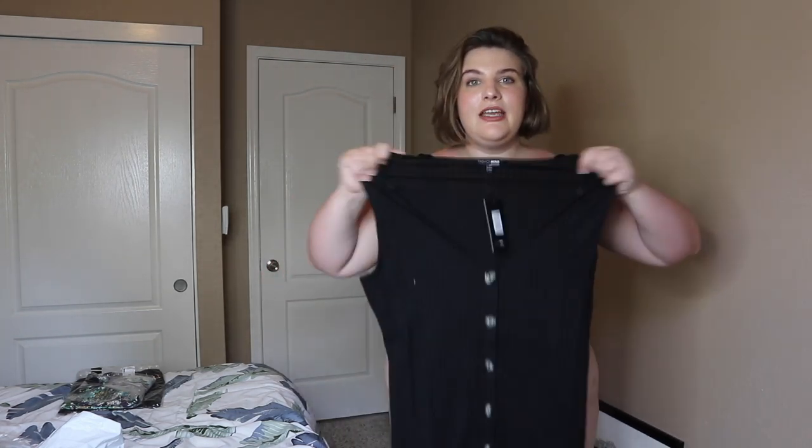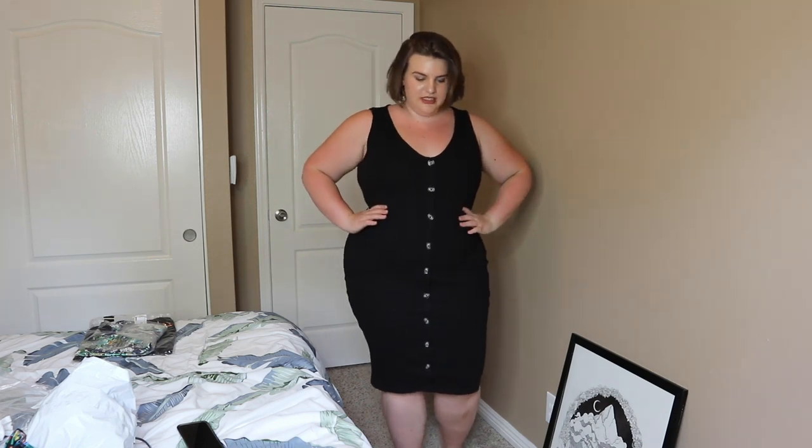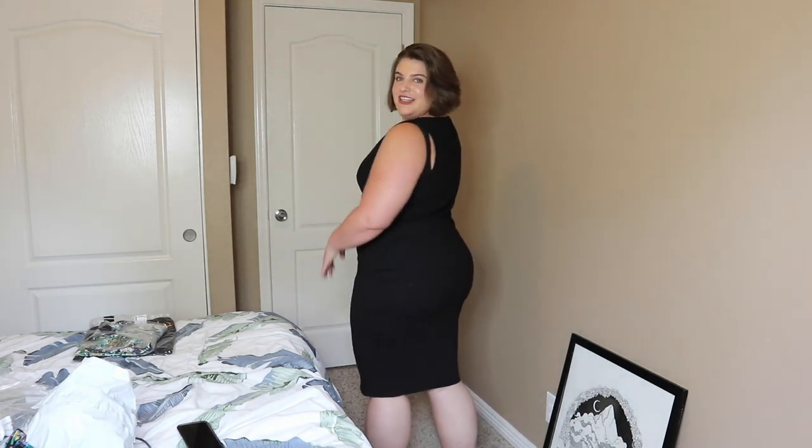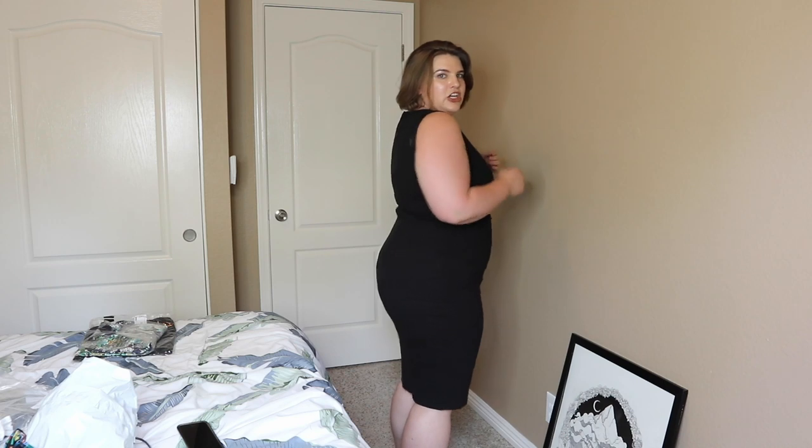We're getting down to the last three pieces. This is the Let You Walk Away dress. I'm so excited about this one. It's a ribbed dress with little buttons going all the way down. I just threw this on over the swimsuit because I was too lazy to put on a regular bra, but this fits me amazingly. I really like this — it looks perfect. It really does make me look like I've got some hips and the booty's looking good.